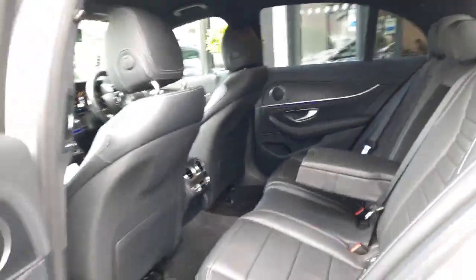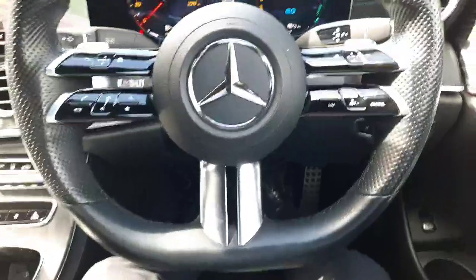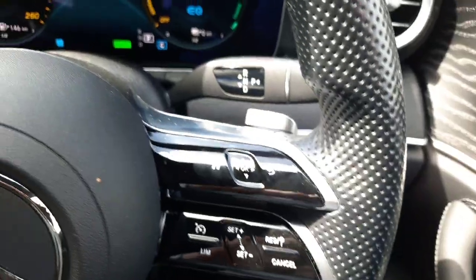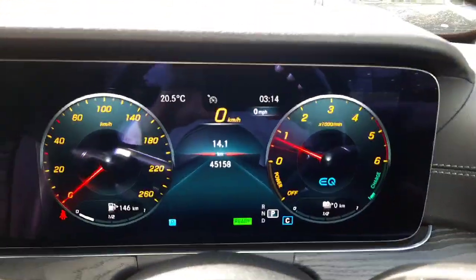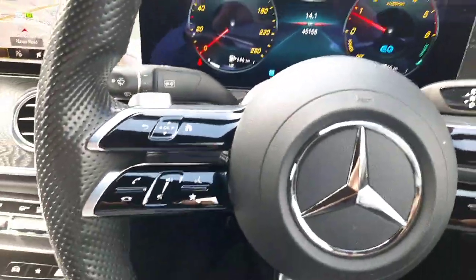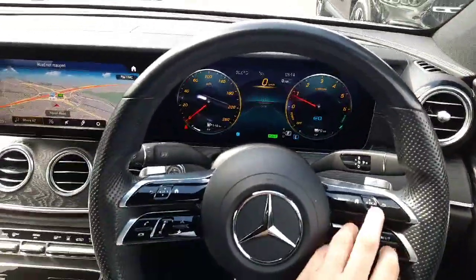Sitting in the driver's seat, we'll see that flat-bottom AMG steering wheel. We have our cruise control set up on the steering wheel. We've also got our digital driver's display with our kilometres as stated, and touchpads on the steering wheel to navigate through both onboard displays.